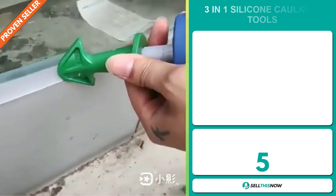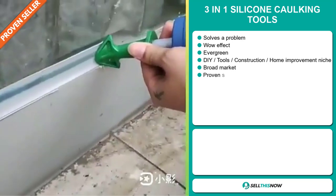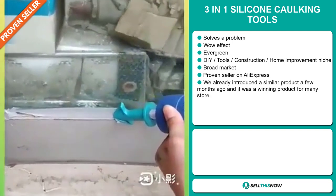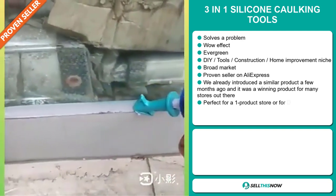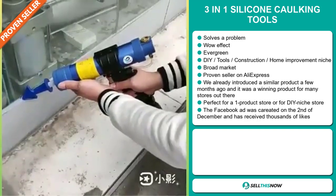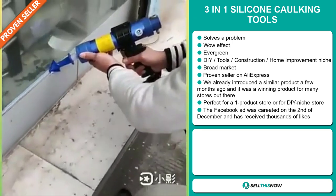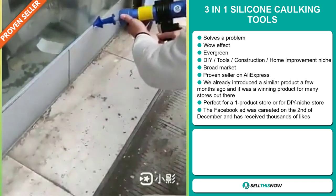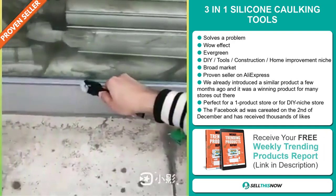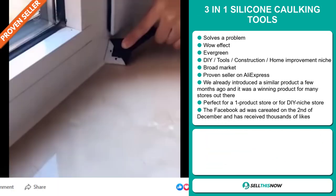Our next product is the 3-in-1 silicon caulking tools. Now this is a problem solver — it definitely has that wow effect, and it's an evergreen product, which means you can sell this all year round. It falls under the DIY, tools, construction, home improvement niche markets. This item has a broad market base and it's a proven seller on AliExpress with many, many orders. We already introduced a similar product a few months ago and it was a winning product for many stores out there. It's perfect for a one product store or for a DIY niche store.